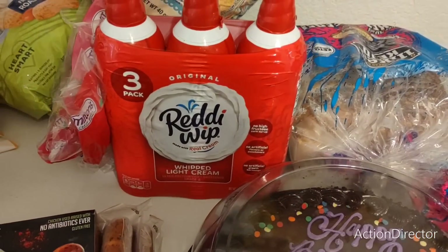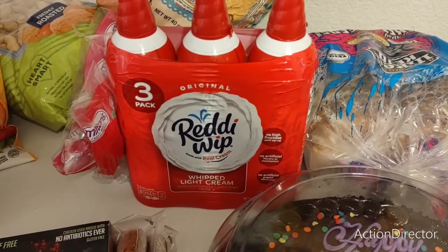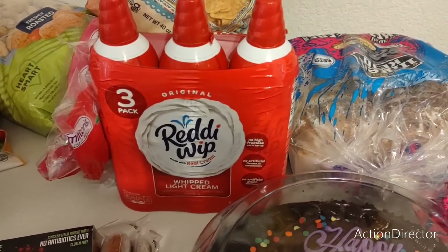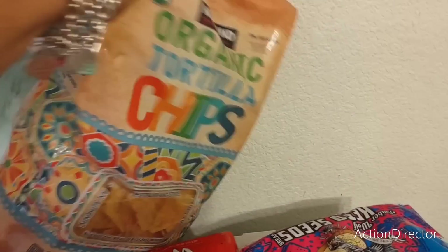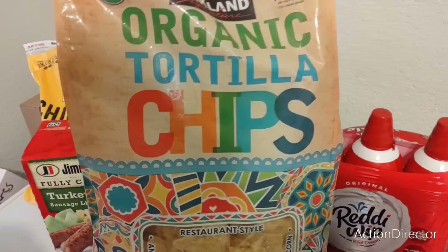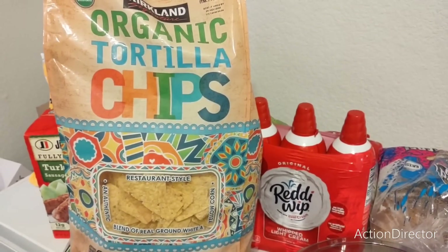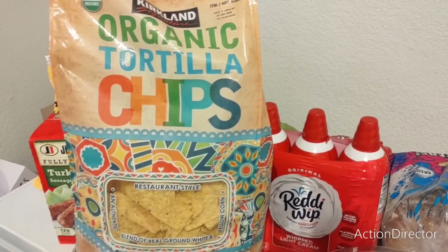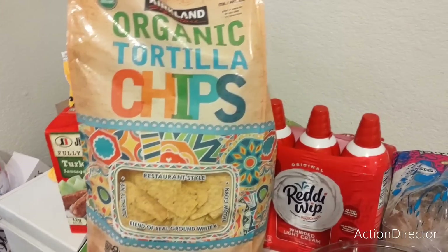We got a three-pack of Ready Whip — I don't know why Ready Whip is so expensive, but that was $9.49 for three, which is actually pretty cheap compared to buying them individually. We also picked up these organic Cricklin tortilla chips — my husband likes to make nachos and does all kinds of crazy concoctions with those chips. These were only $4.99, which is a really good deal.